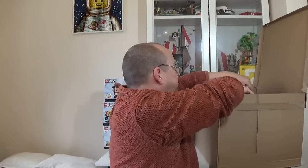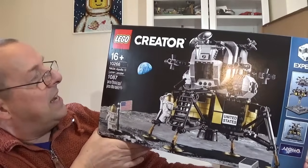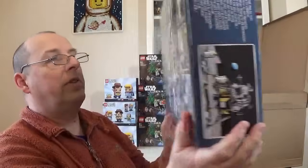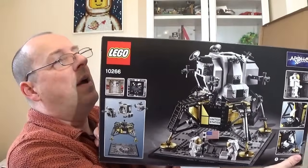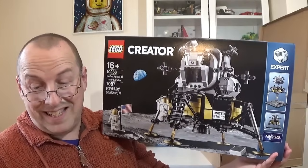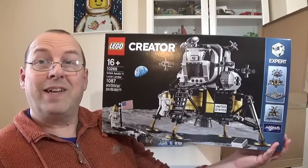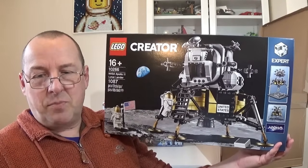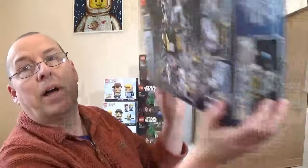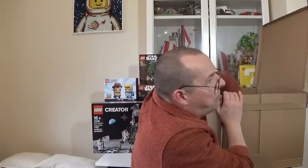We've also got a couple of larger sets. This one is the NASA Apollo 11 Lunar Lander, set 10266. It's a nice little set — space sets do quite well once they retire, though this has been on shelves for a while so it might take a couple of years to appreciate in value. The RRP is £89.99 in the UK, and with 30% off it came to £62.99. I think for around £63 that's a very good price, so I got one of those.